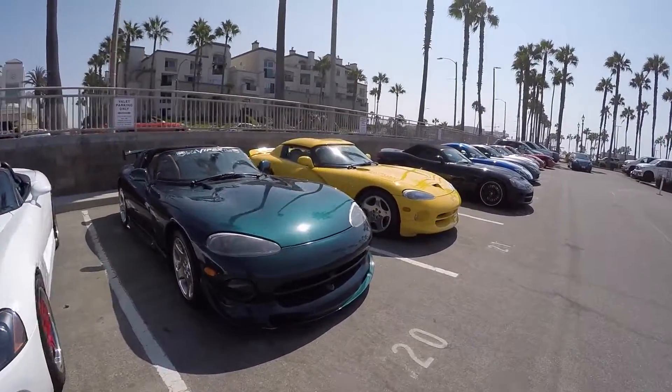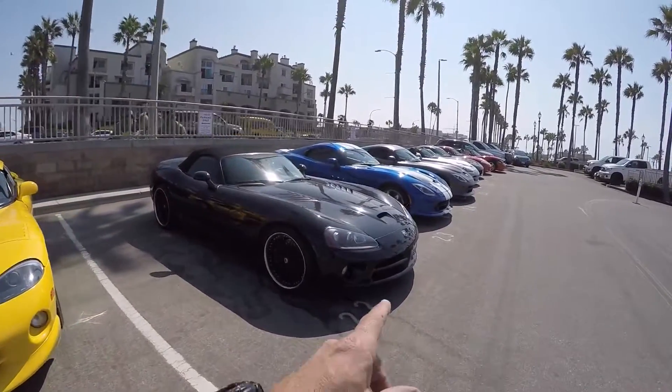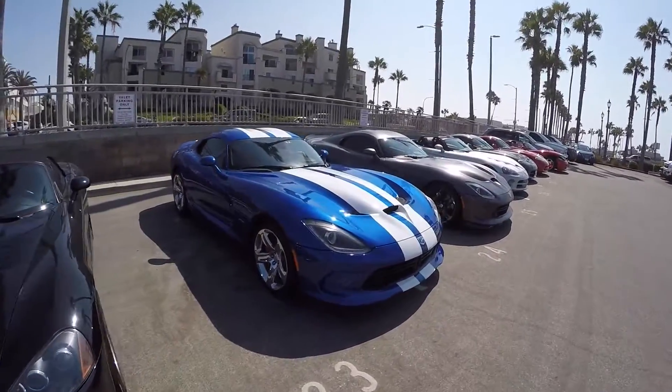Lots of nice Vipers showed up. Got another Launch Edition down here — the Launch Edition is a blue and white one. I used to have a '96, and this is the new body style when they brought it back.